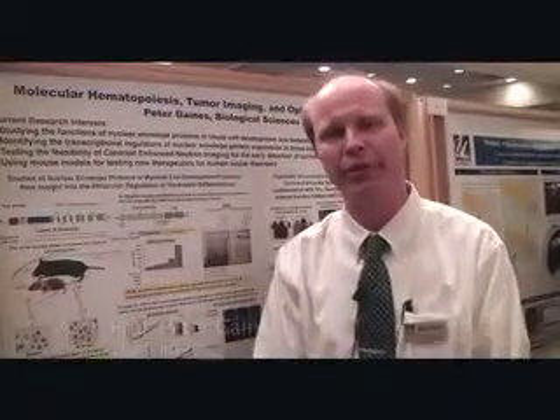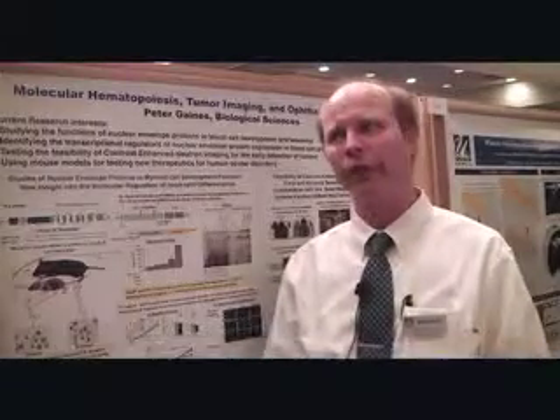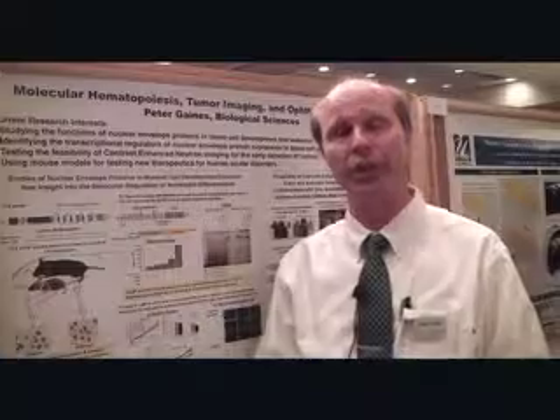My name is Peter Gaines. I'm an assistant professor in biology, and I'm working on a couple of different models of blood cell development in mice with the aim of gaining an understanding of leukemia in humans.